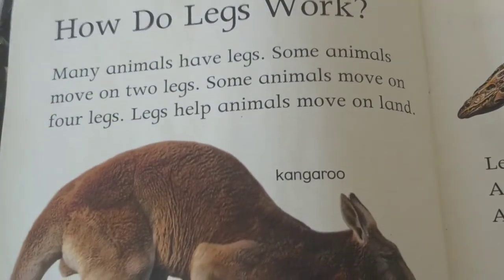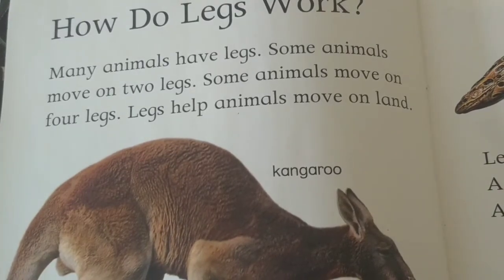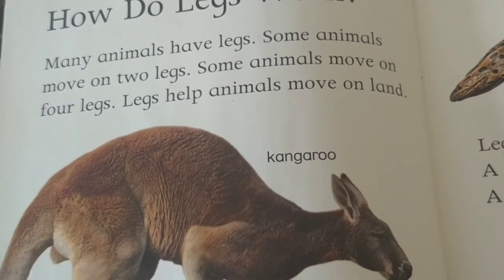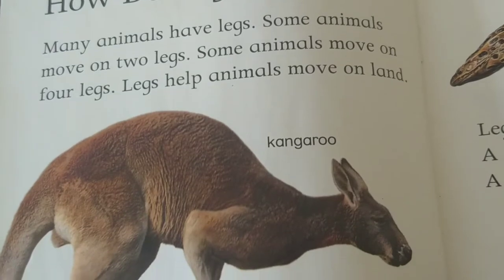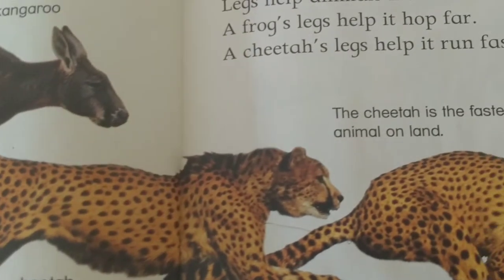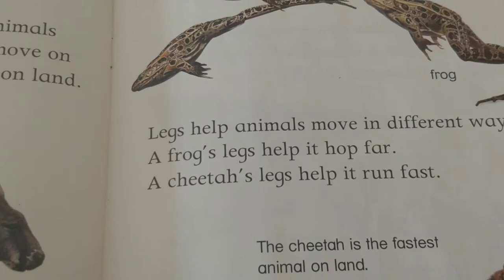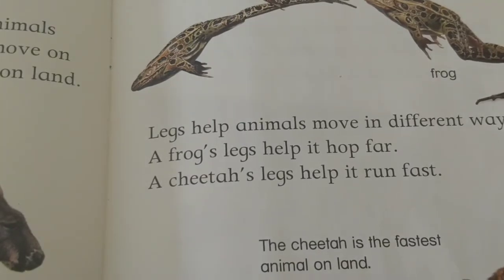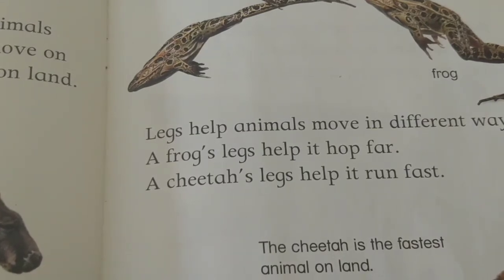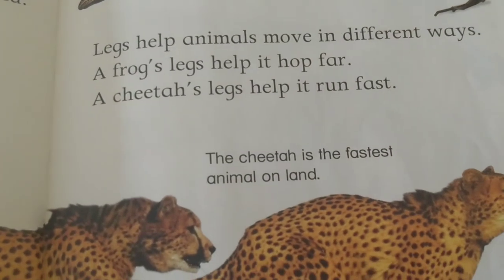How do legs work? Many animals have legs. Some animals move on two legs. Some animals move on four legs. Legs help animals move on land. Kangaroo, cheetah. Legs help animals move in different ways. A frog's legs help it hop far. A cheetah's legs help it run fast. The cheetah is the fastest animal on land.